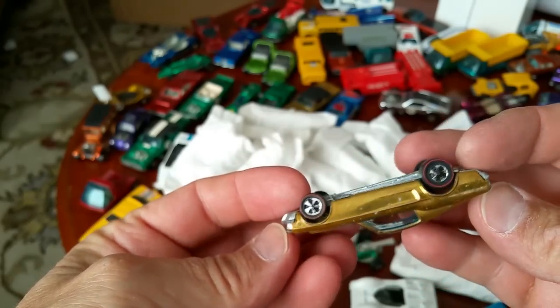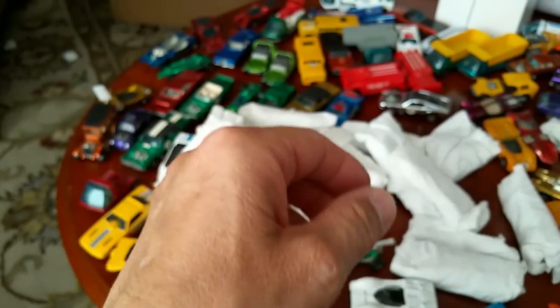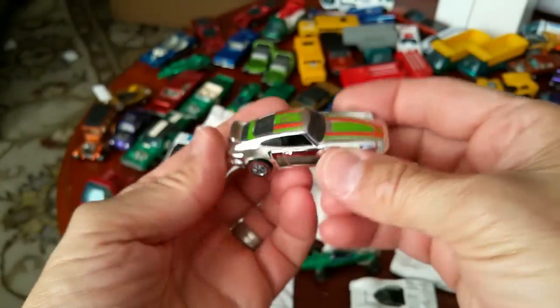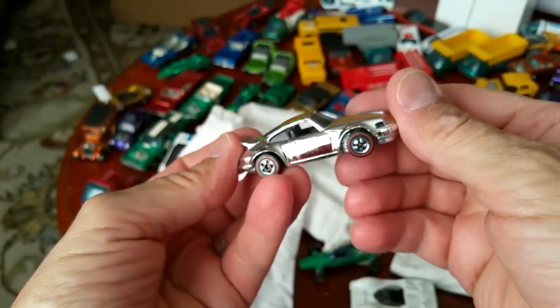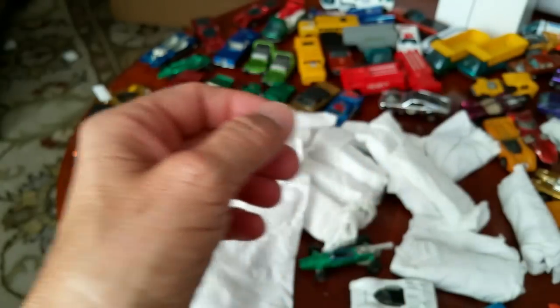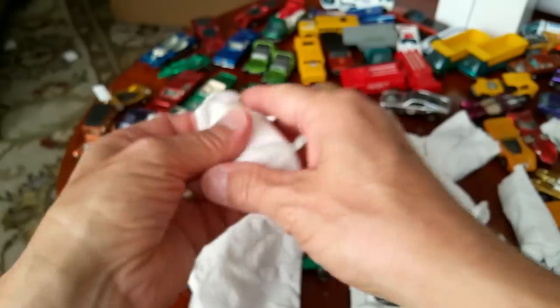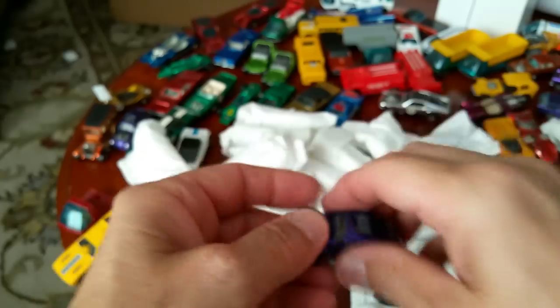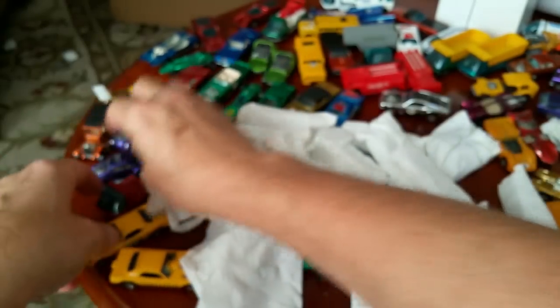Here's a Mustang — that's a good one, decent shape. It would be nice to get a whole box of Mustangs, but that's never going to happen. Here's another green Porsche — a lot of rubbing on the top there. Looks like we're going to get this done. And there's a purple bug again — another one.